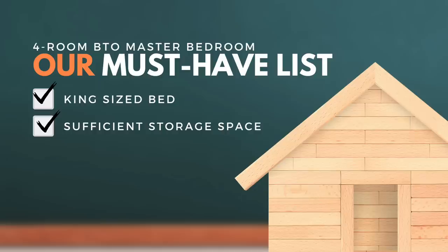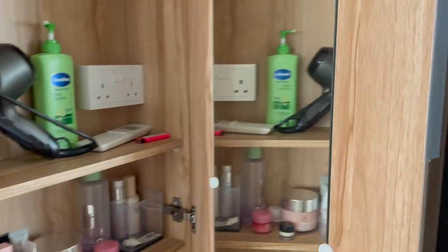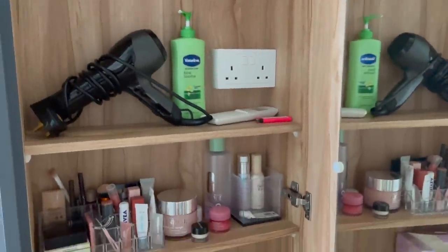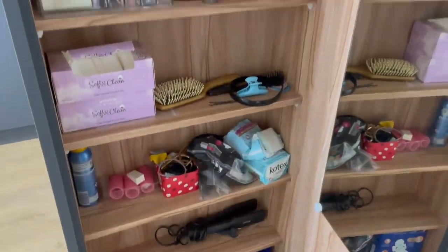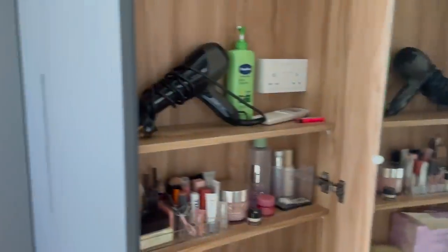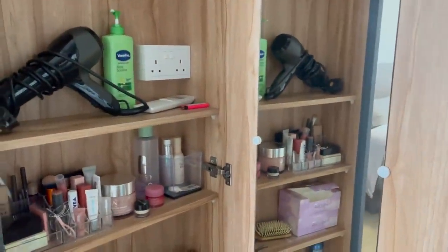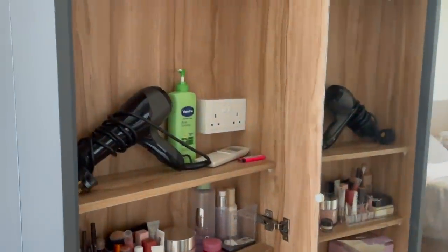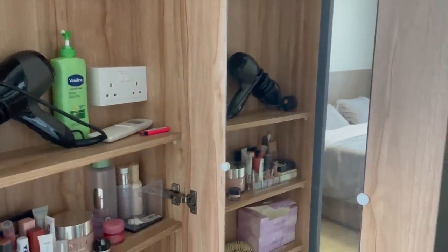On the other side we also have a small bedside table with a cut-in so we can push in our curtains. One item that might seem missing from the must-have list is a dressing table. What we did instead is create a cut-out at our wardrobe with this additional space as a standing dressing area. We have a mirror here and put our hair dryer, skincare, and makeup at this area. It saves space, though the con is you can't sit down — it depends on your lifestyle.